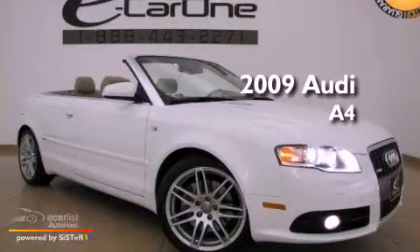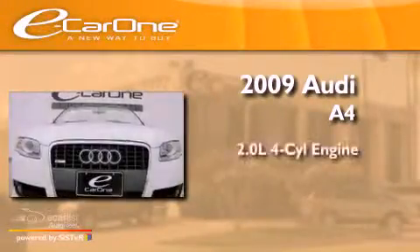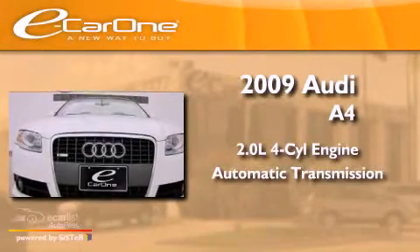This is a 2009 Audi A4. It has a 2.0-liter four-cylinder engine and an automatic transmission.